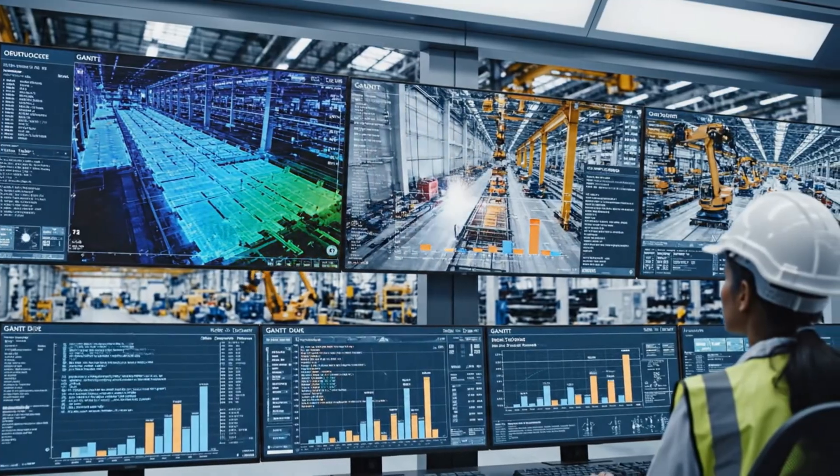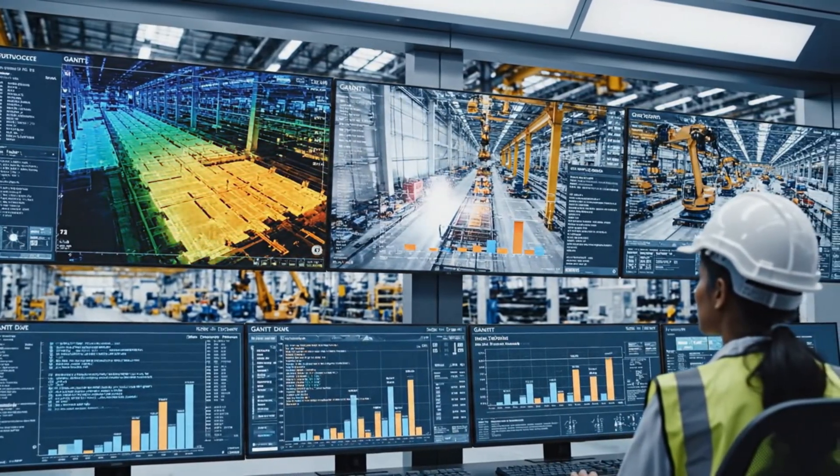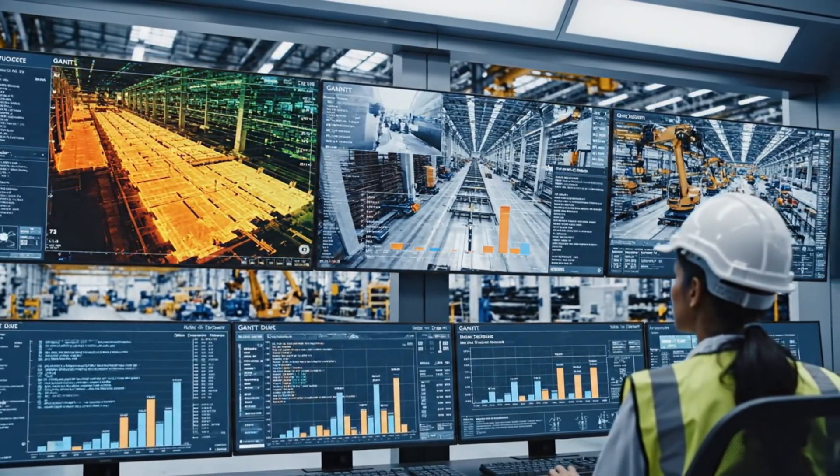Real-time data and vigilant oversight ensure absolute precision at every construction phase.